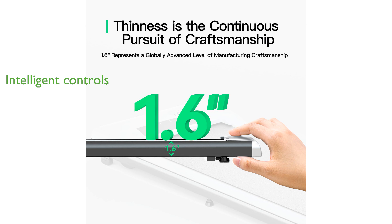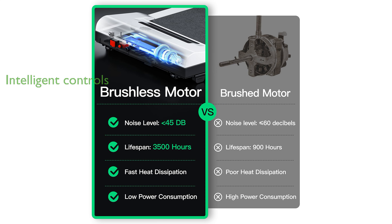Including a wireless remote and SBAC's app control, allowing for easy customization and tracking of your workouts. Its convenient moving wheels and compact footprint of just 0.68 square feet make it easy to store under a bed or couch, saving valuable space in your living area.